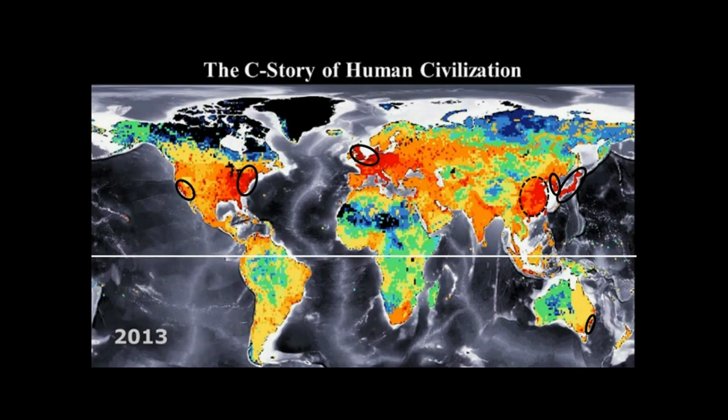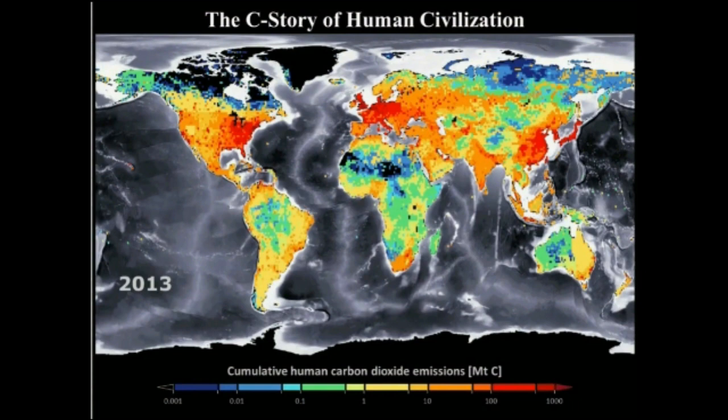These are the worst emitters — the regions and countries responsible for most of the global warming today, most of the climate change today, and also the ocean acidification today. Because, of course, carbon dioxide emissions are acidifying the oceans. For the rest of the countries, I'll leave you with this map identifying the countries in the Northern Hemisphere. To repeat, this is showing the CO2 emissions from various regions that have accumulated in the atmosphere from 1750 to 2013. To be continued.